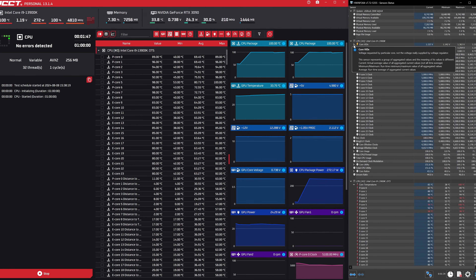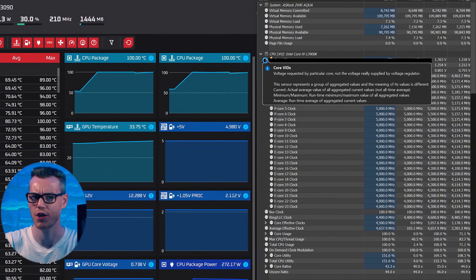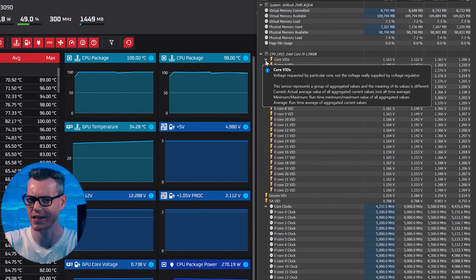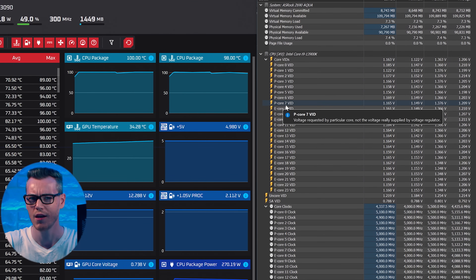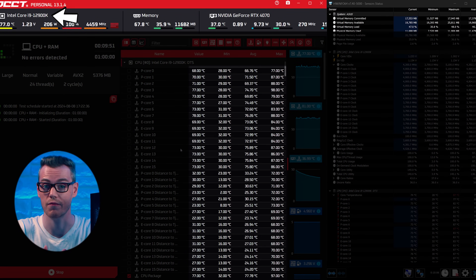Here we have Intel's 13900K struggling to run OCCT, even though it's a much more powerful processor. It does look like it's churning through the task, but this glitchy, hanging, and weirdness really shouldn't be there. It's especially weird given that my 12900K doesn't do that.